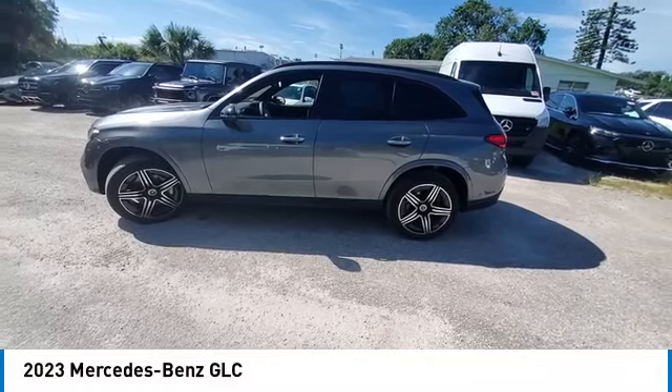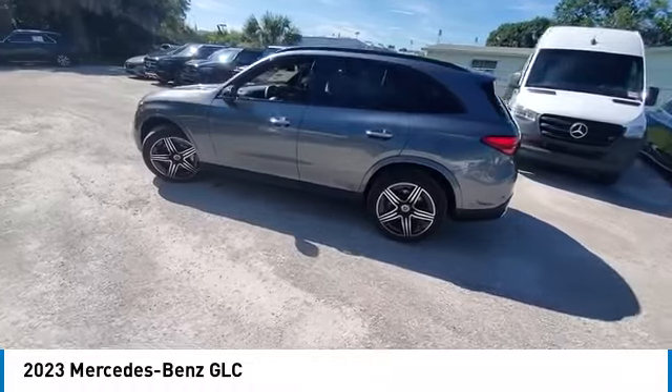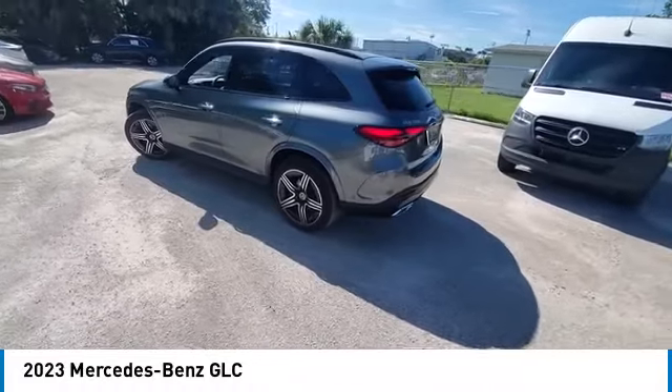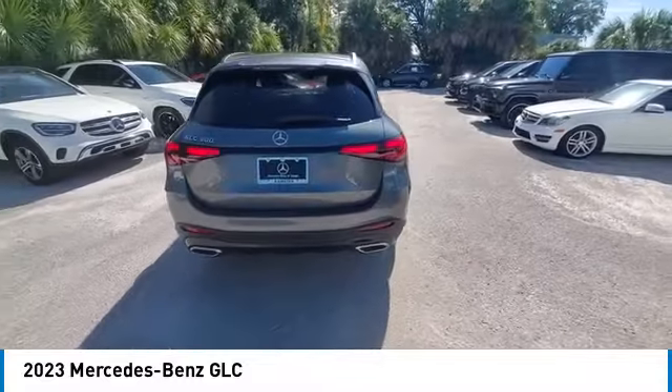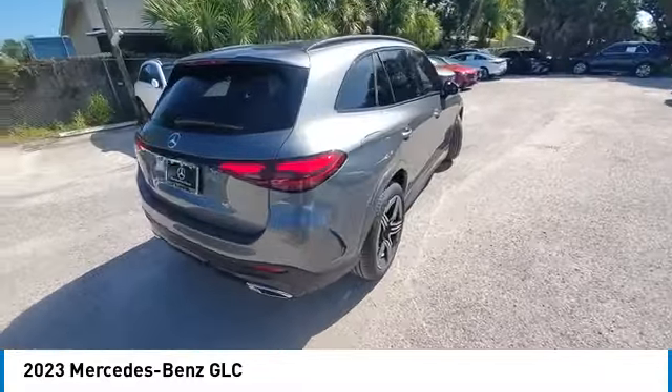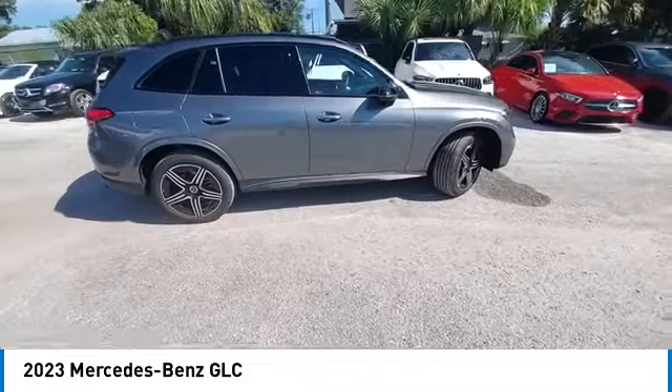We are pleased to show you the 2023 GLC. The Mercedes-Benz GLC sets the bar for the luxury SUV — a mid-size SUV that's all lean muscle and has a roomy new cabin full of style and substance. This vehicle has less than 100 miles.